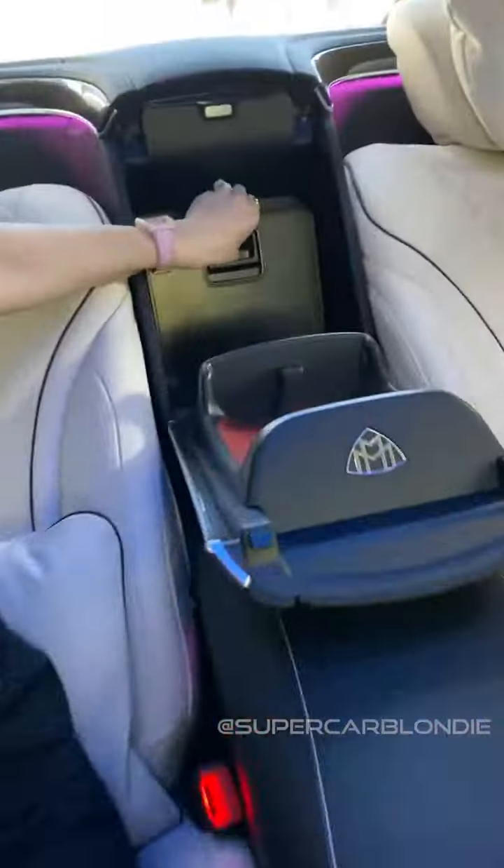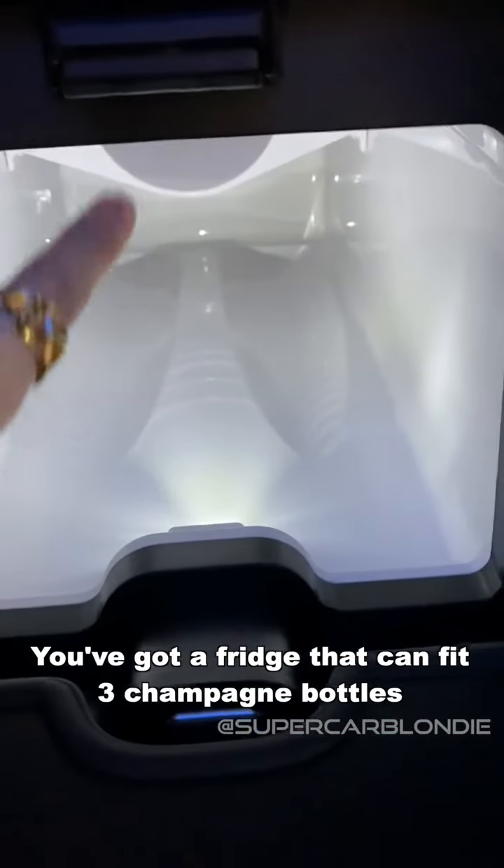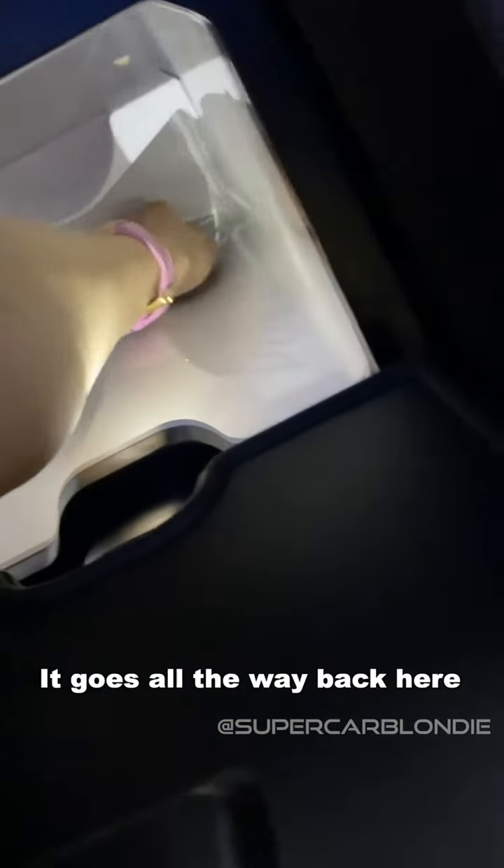You've got a fridge that can fit three champagne bottles. It goes all the way back here.